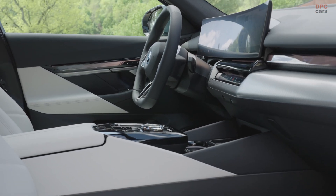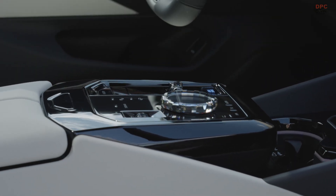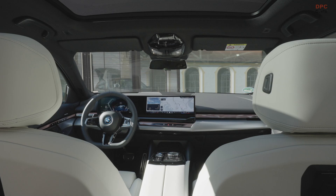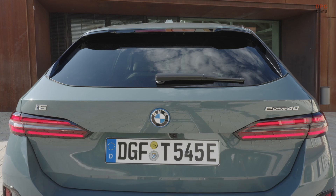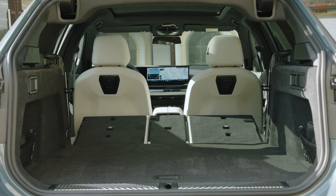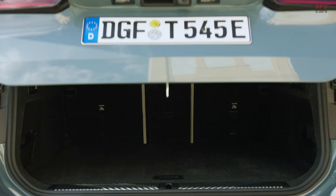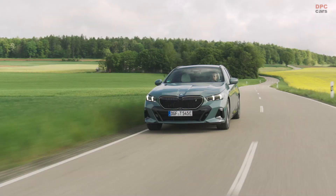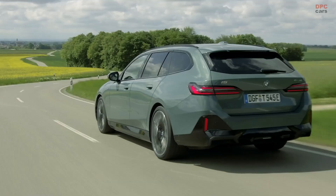While the standard 5 Series Touring is not expected to be available in the United States, there are rumors that the high-performance M5 Touring might make it to American shores. Expected to feature a hybrid powertrain similar to the BMW XM, it could deliver up to 700 horsepower. European customers can expect to see the new 5 Series Touring models available in May, with additional models arriving later in the summer.